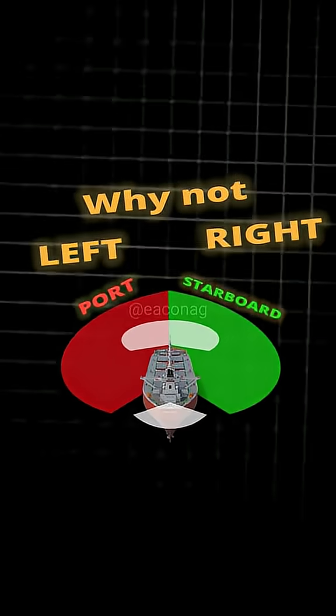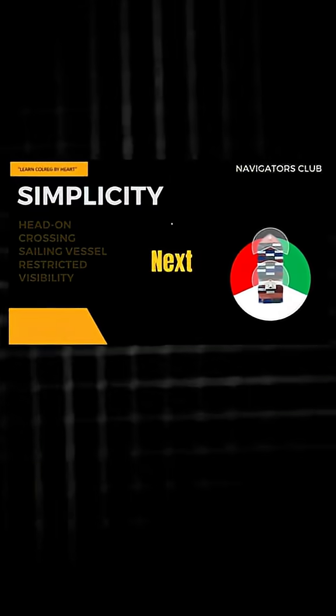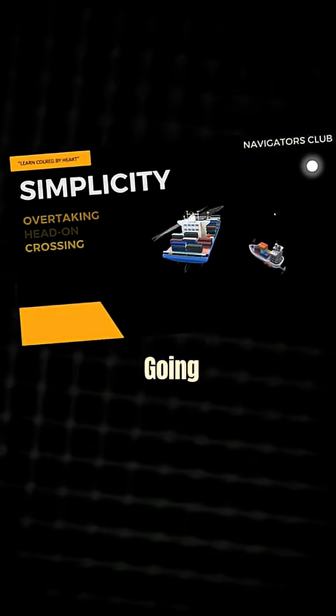So why not left and right? The purpose of these lights is to give the ship a face. With these, you can easily spot the ship and know where she is going.